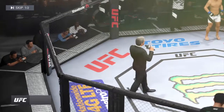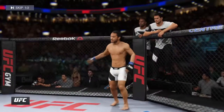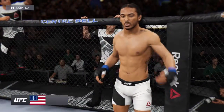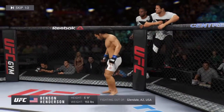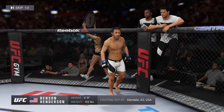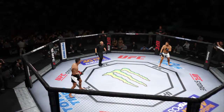Ladies and gentlemen, this fight is three rounds in the UFC lightweight division. The wrestler, with an international record now of 23 wins and five losses, stands five foot nine inches tall, weighing in at 155 pounds, fighting out of Glendale.